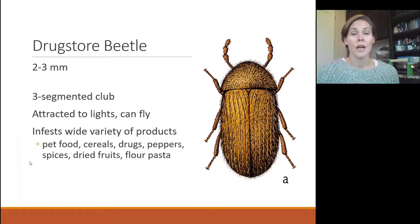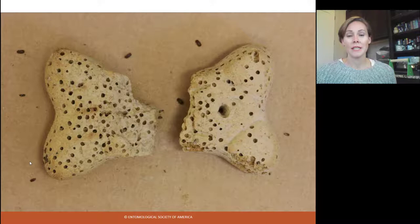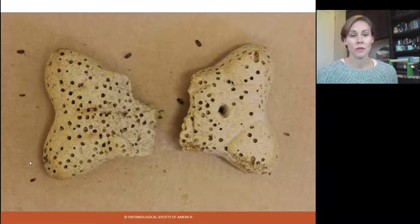Drugstore beetles have also been known to get into things like RID-X and items stored underneath your sink. Rat bait is another thing they can be attracted to. In the pantry they like spices, dried fruits, flowers, and pastas. I often get calls from banks saying they have little beetles all over the tellers' desks — and when I ask if they have dog treats for pets coming through the drive-through, sure enough, that's the infestation source. Dog food and dog treats are very likely items for these beetles to infest.